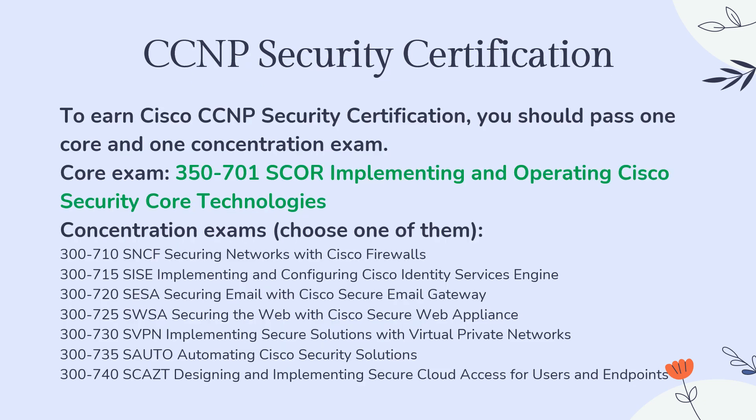I will show you the details of earning Cisco CCNP Security certification. To earn Cisco CCNP Security certification, you should pass one core and one concentration exam. The core exam is 350-701 SCORE: Implementing and Operating Cisco Security Core Technologies. The concentration exams are available below — you can choose one of them.